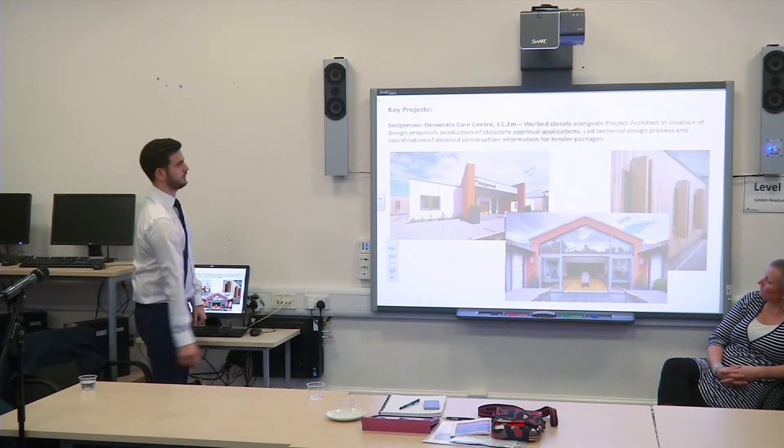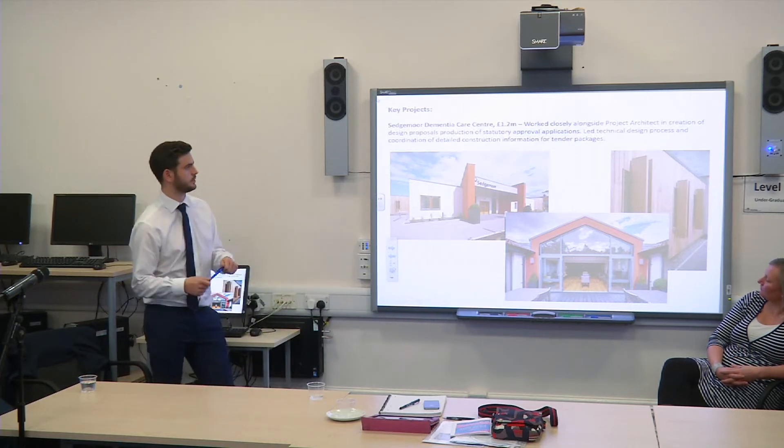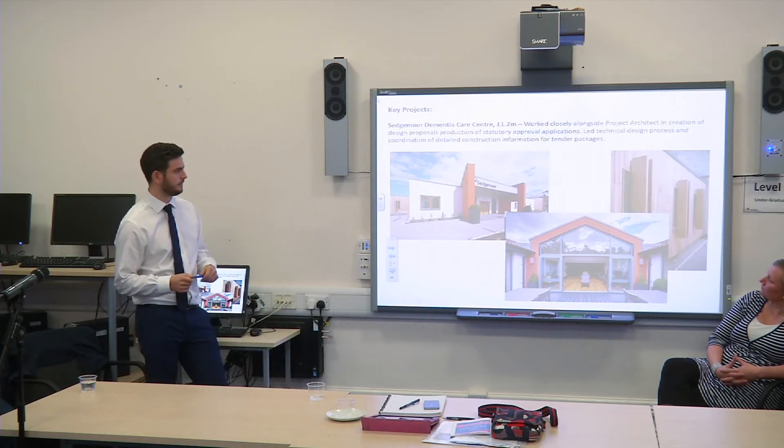And then just in between, there was a £1 million Dementia Care Centre project. One of the main advantages of the course I found was its flexibility. I did the course two years full-time, one year out in industry, and then returned back for two years part-time, keeping the job that I had in the year out.